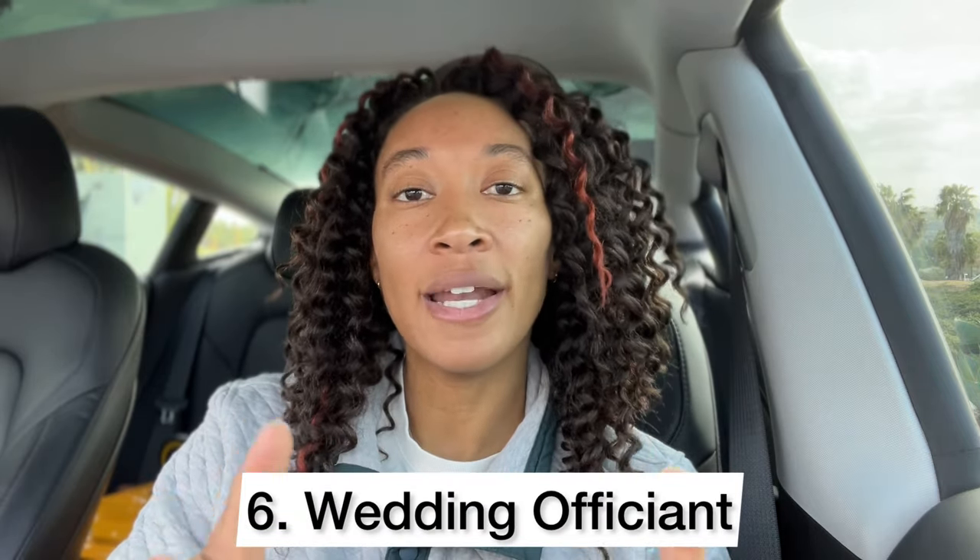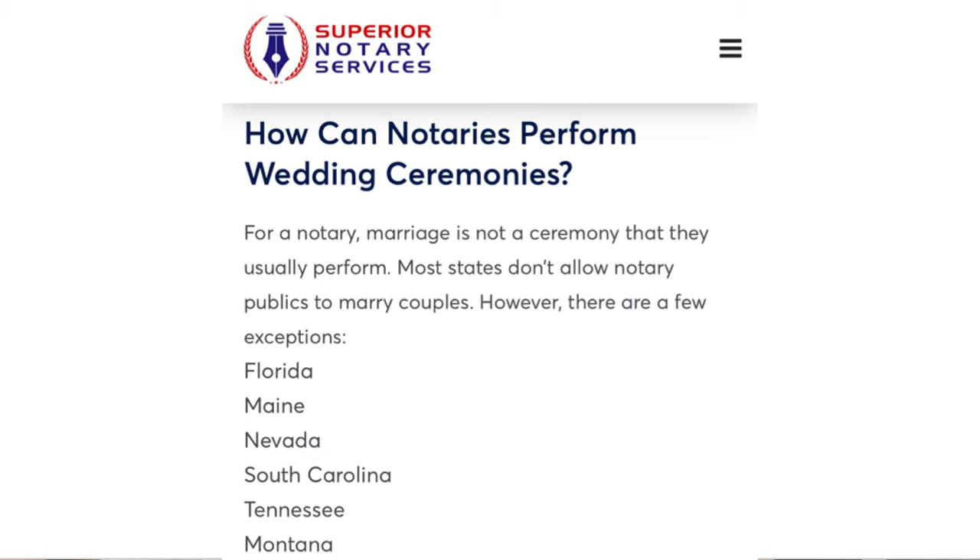Those are all the basics — ways you probably already know. Let's get into some ways maybe you don't. Honestly, as I was doing my research I learned a lot. Shout out to anybody who's made a video about different ways to make money as a notary. The number six way to make money as a notary is as a wedding officiant.